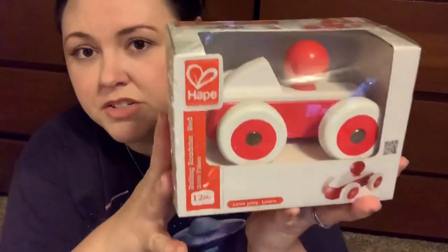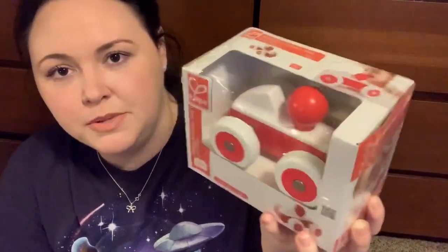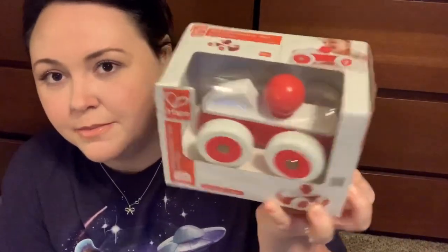I found this in the clearance at HomeGoods and it's by Hape Toys, which is an excellent usually pricey wooden toy brand. It's just a basic little wooden car — you push it and it goes really fast. It wobbles a little bit. I like the color scheme, it looks kind of vintage. I think he's going to dig this because he's very into trucks and cars right now.